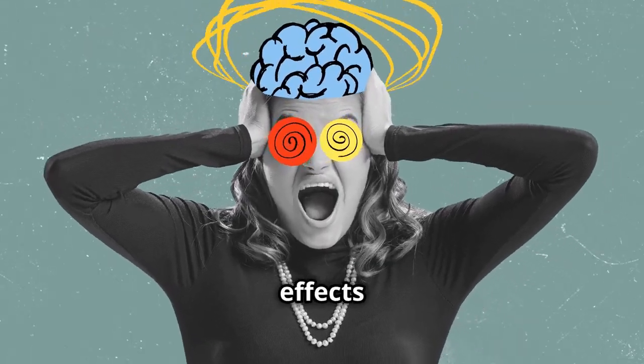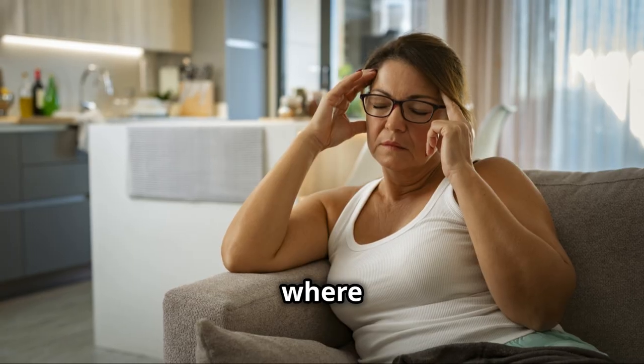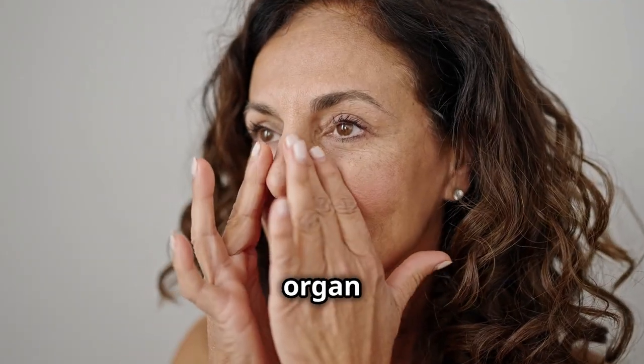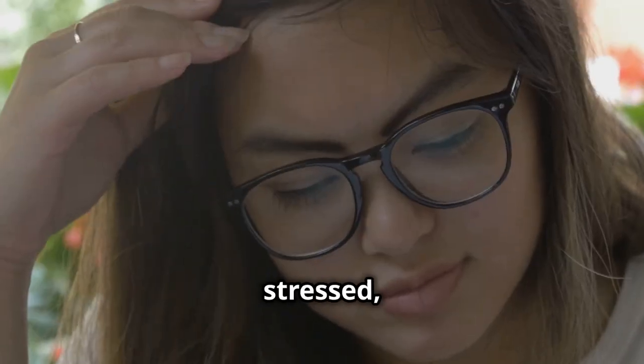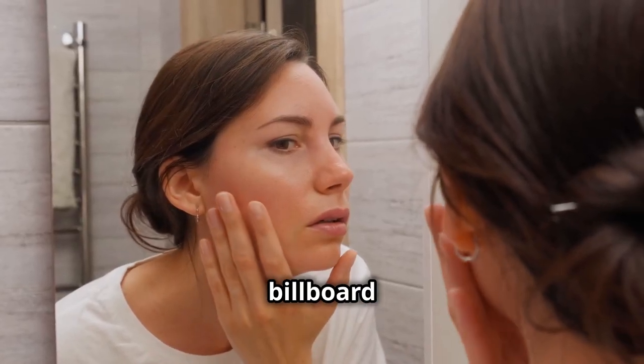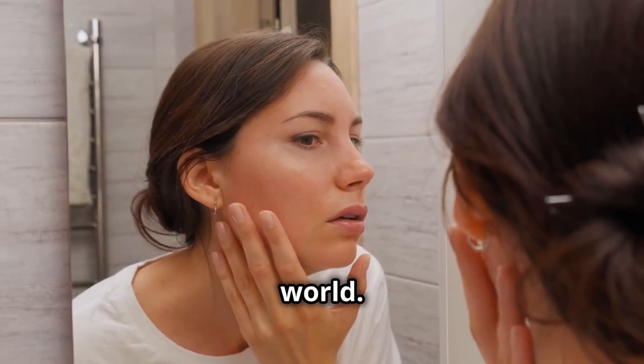Stress can have real physical effects on our bodies. One area where stress really shows up is on our skin. Our skin is our largest organ and the most visible. When we're stressed, it often shows up right on our faces — it's like our skin is a billboard advertising our stress levels to the world.